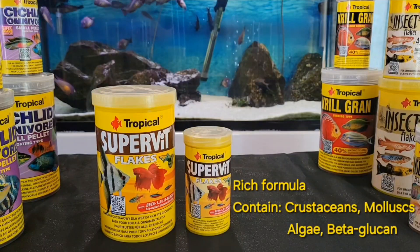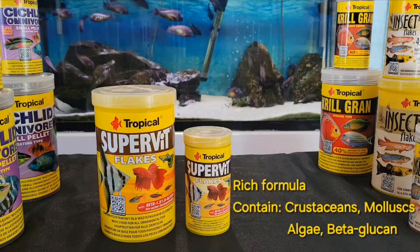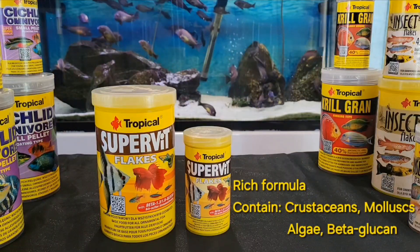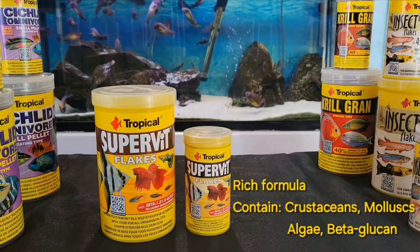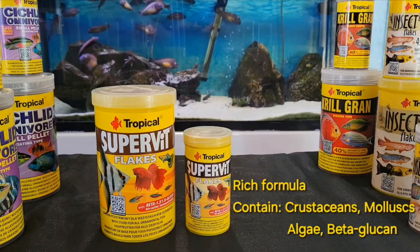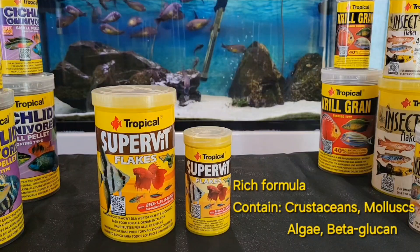Supervet is for most omnivore fish species which feed at the bottom and in the mid-layer of your water. It is a rich formula containing a few dozen ingredients, including crustacea, mollusk, and algae. There is beta-glucan, which boosts the fish immune system and its ability to fight diseases. It is the perfect food for feeding a multi-species tank as a base for a varied diet.